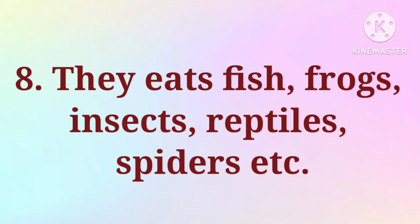8. They eat fish, frogs, insects, reptiles, spiders, etc.